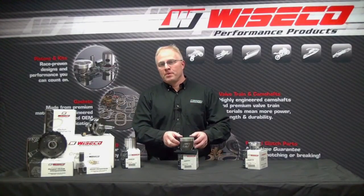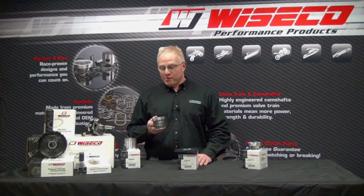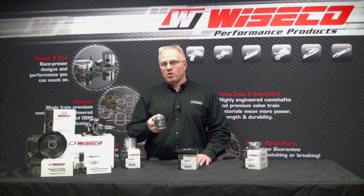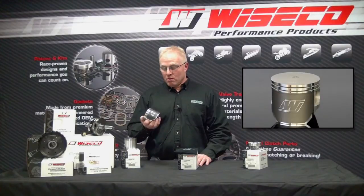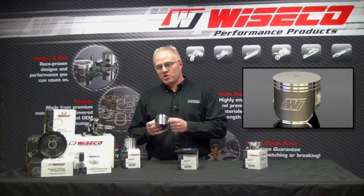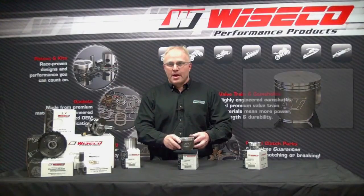The next piston we'd like to talk about is the 2010-13 Polaris 800. This is a great part we're really proud of, made with a proprietary alloy forging. It has hard electric coating on the dome, ring lands, and pin bore to eliminate ring micro welding and friction on the pin. It also has a unique armor glide skirt coating to reduce friction against the cylinder wall.